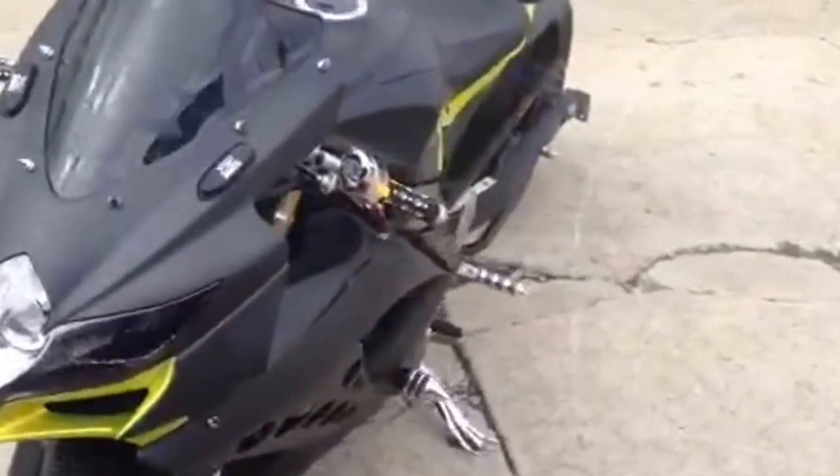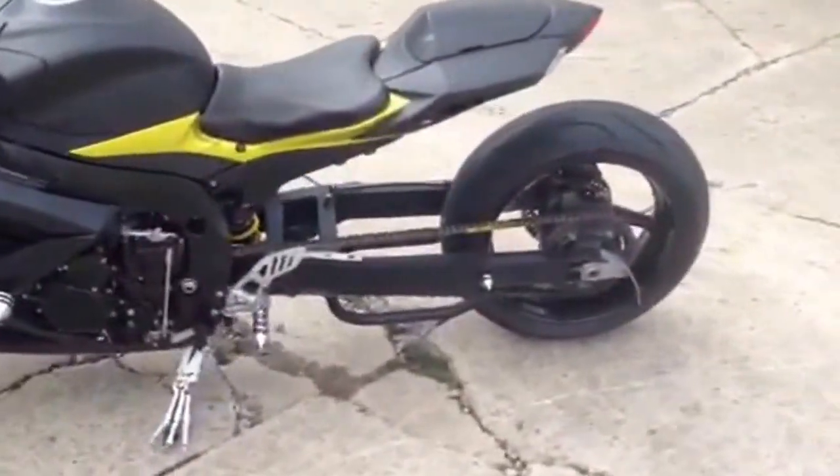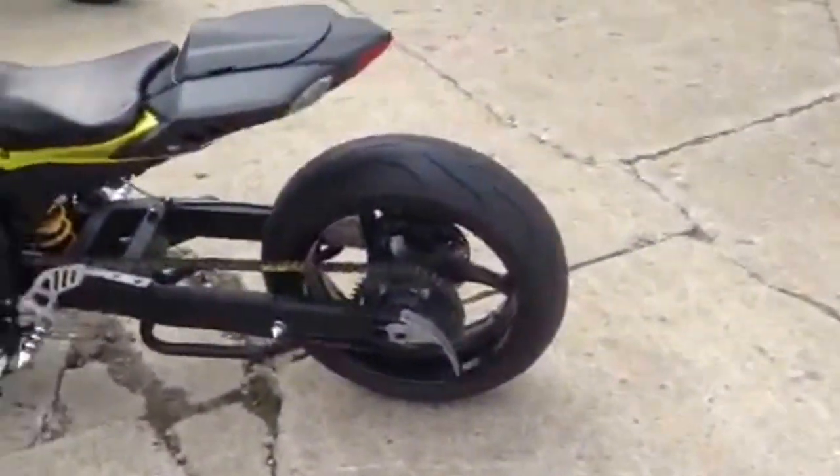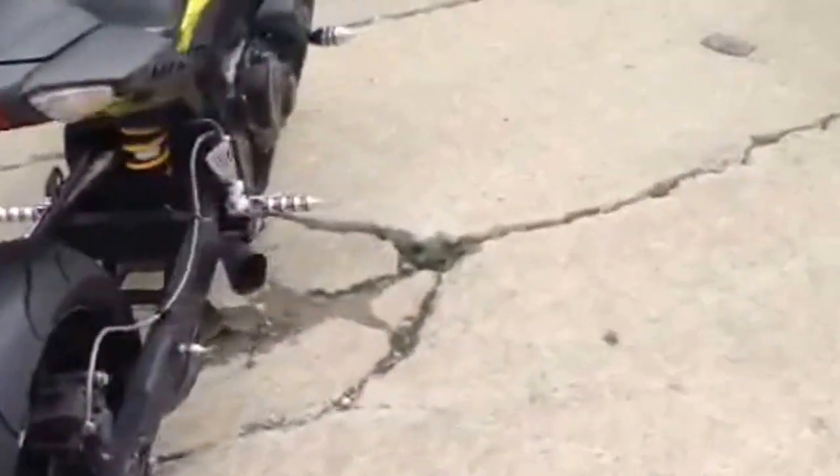You can stand out from the crowd on this custom Gixxer. It's got custom paint, extended swing arm, custom levers, custom pegs, custom frame sliders, LED lights and more. The megaphone exhaust makes this Gixxer sound as cool as it looks.